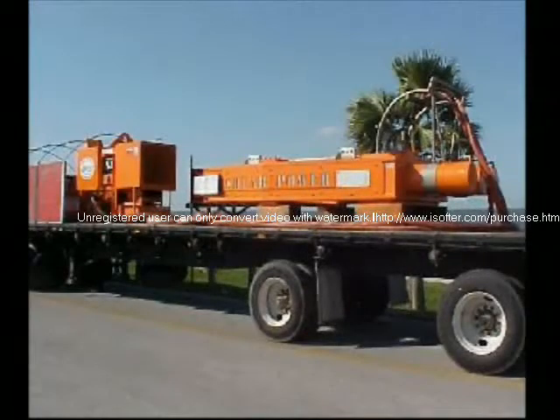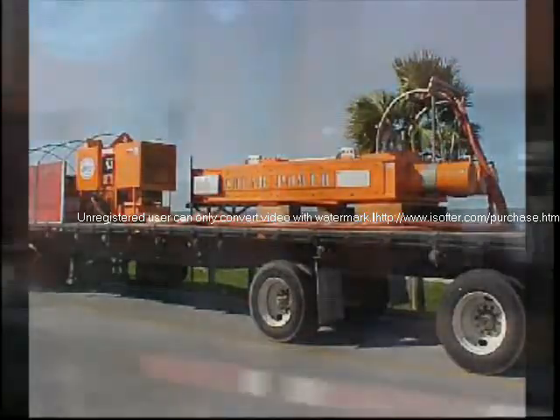Designed for low maintenance use in the field, rugged, compact, and easily transportable, the Shear Power technology is easy to set up on site.